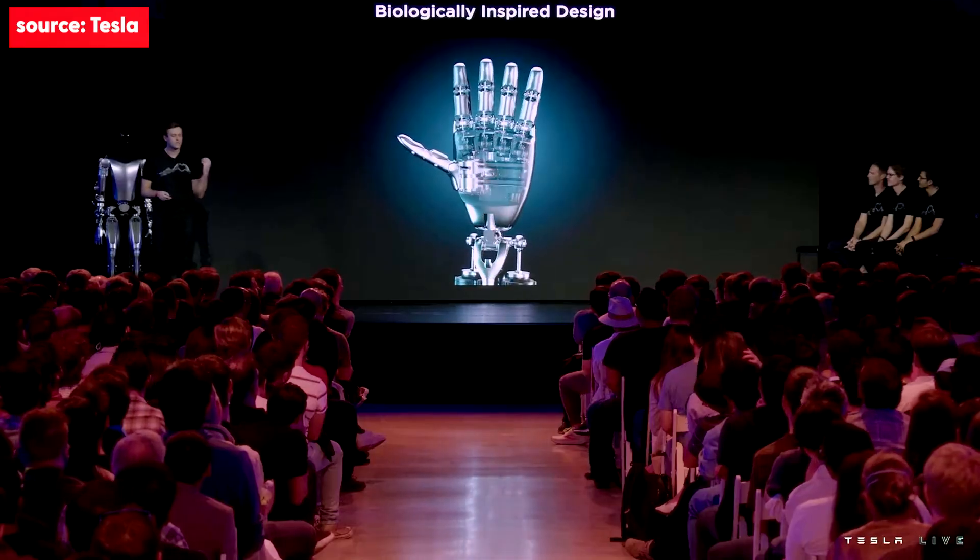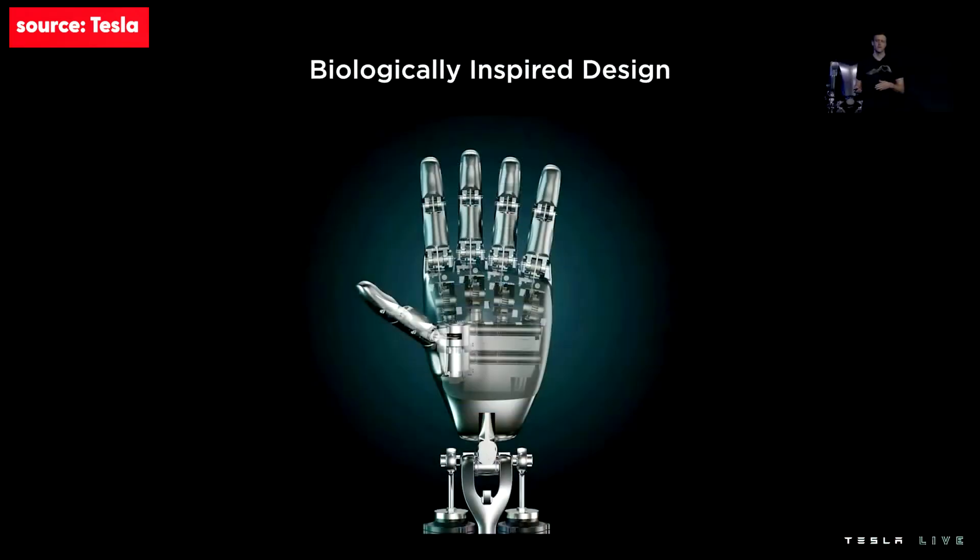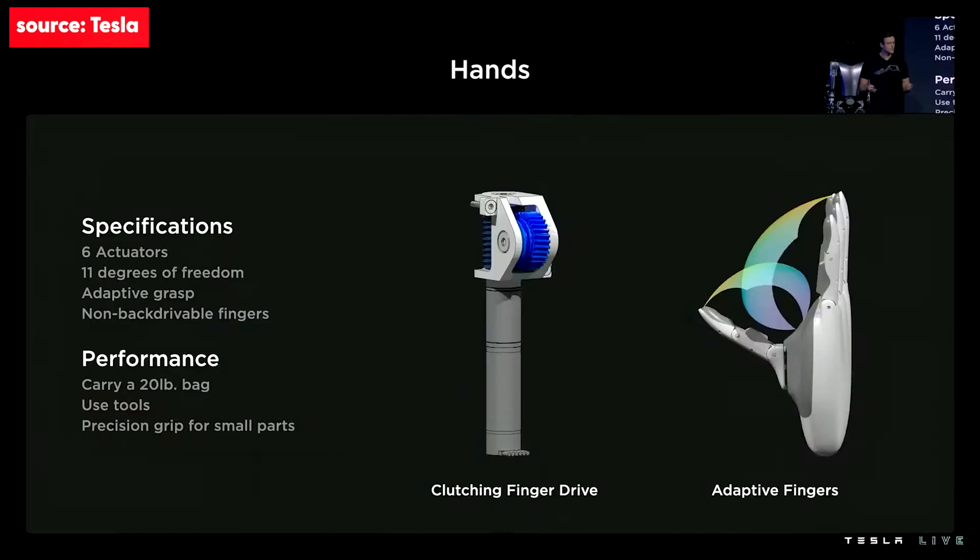Our fingers are driven by metallic tendons that are both flexible and strong. We have the ability to complete wide-aperture power grasps while also being optimized for precision gripping of small, thin, and delicate objects. Some basic stats: the hand has six actuators and 11 degrees of freedom, and an in-hand controller which drives the fingers and receives sensor feedback.